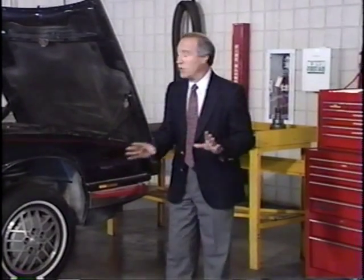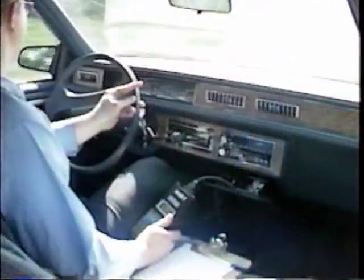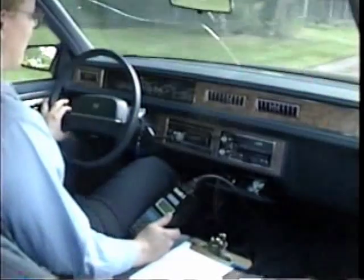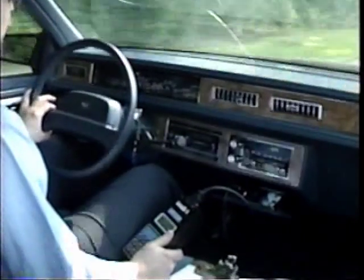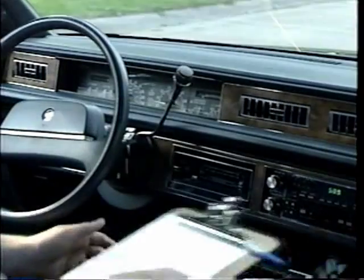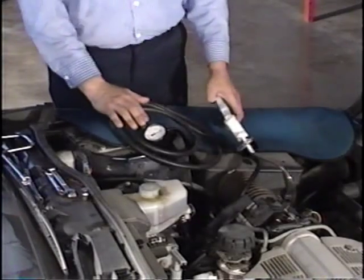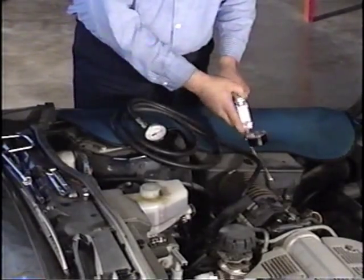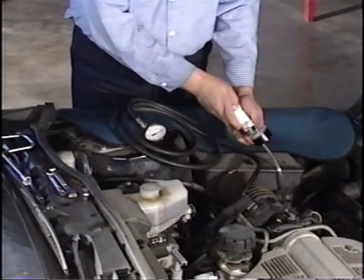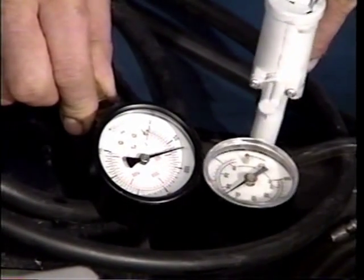As much diagnosis and testing as possible must be completed before the trans is removed from the car. For example, diagnosing a shift feel or timing complaint would typically include a road test to record the shift point speeds. The results of the road test are compared with the chart in the service manual to determine where a shift speed problem occurs. A line pressure check can be used to measure oil pressure output from the pump in each gear range as the engine is operated at a specified RPM. This test monitors the functions of the pressure regulator, TV system, and reverse boost valve.